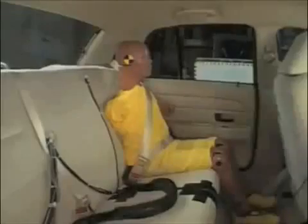Rear passengers fare better despite head contact. Overall, the Ford Crown Victoria earns a poor rating in this side impact test.